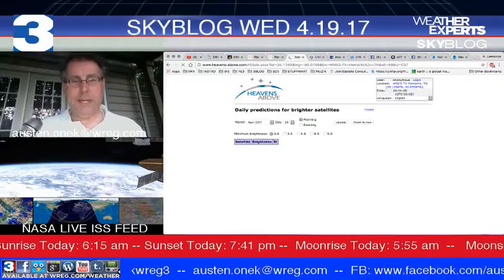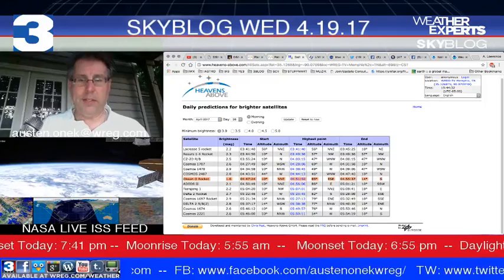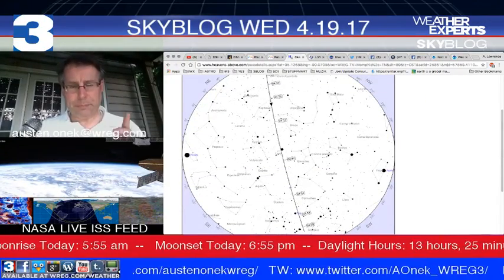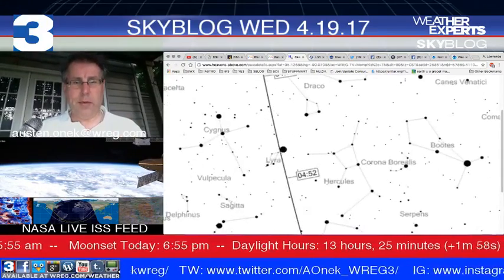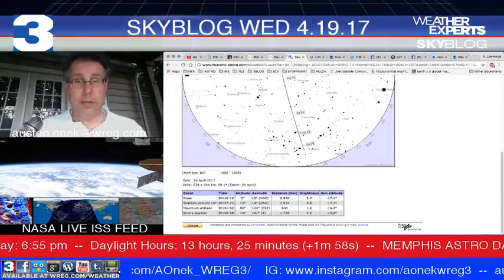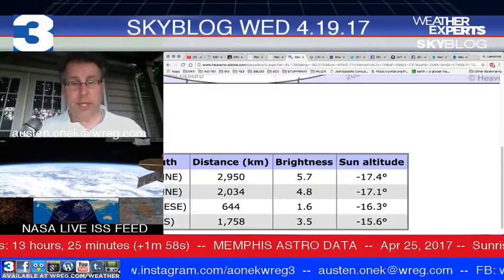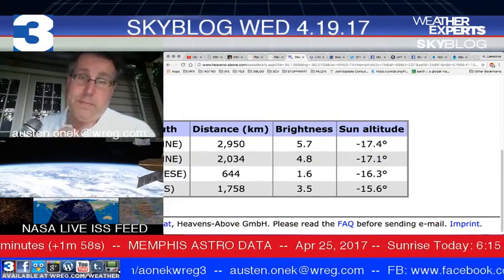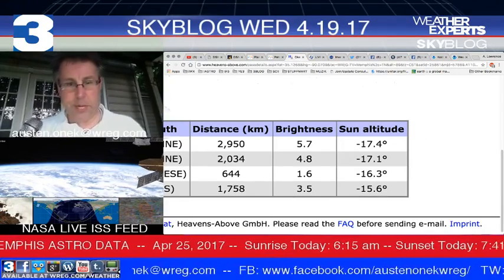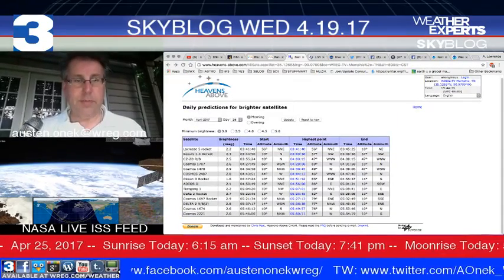Let's see if there's anything up into tomorrow morning. An Oceano rocket — the booster for the Oceano satellite for Earth studies — is on a north-to-south orbit. It'll be going right past Lyra, past Vega, the bright star in Lyra, at about 4:51 or 4:52 in the morning when Jupiter is on one side of the horizon and Venus is on the other. The only problem is it's going to be about a 1.6, barely visible just before sunrise light drowns it out.